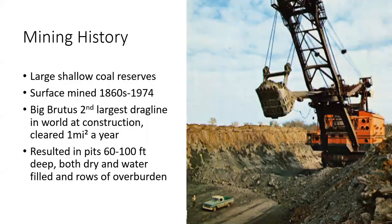The other thing about this area that is unique is the geology. About 60% of these two counties is underlaid with shallow coal reserves, so because of that, starting in the 1860s all the way through 1974, they were surface mined. This was primarily done with large drag lines as in the picture here. This is Big Brutus, which at its construction was the second largest drag line in the world and is capable of clearing overburden from a square mile per year. This mining resulted in pits and lines of overburden that were 60 to 100 feet tall and deep, resulting in an extremely disturbed landscape.